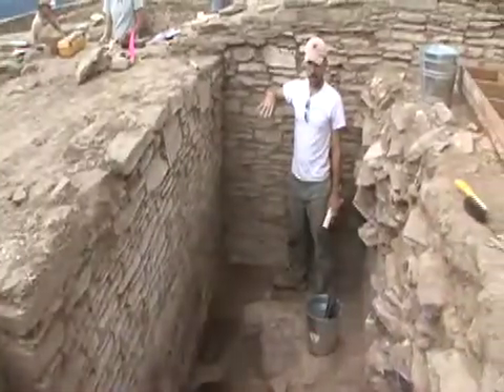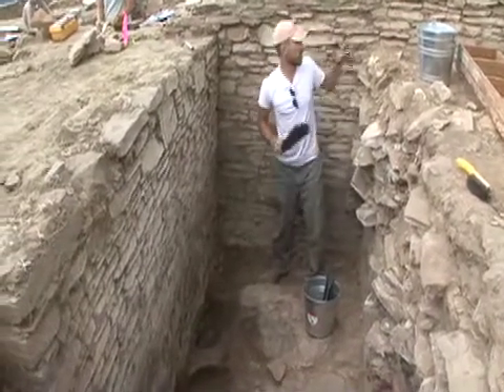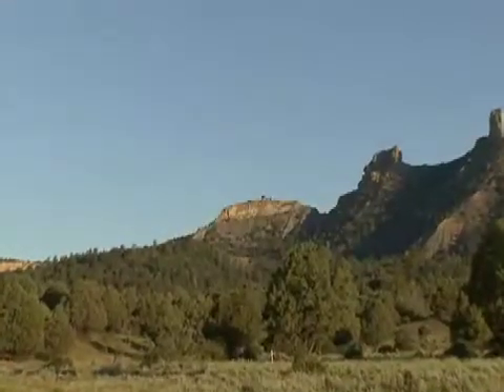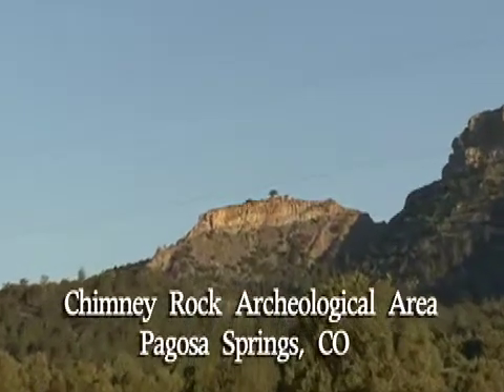I'm standing right now in one quarter of Room 5 at Chimney Rock, and you can see the rest of the wall — this masonry that goes around like this. This Pueblo behind me here is Chimney Rock. It's about 7,600 feet, which is very, very high for one of these places.